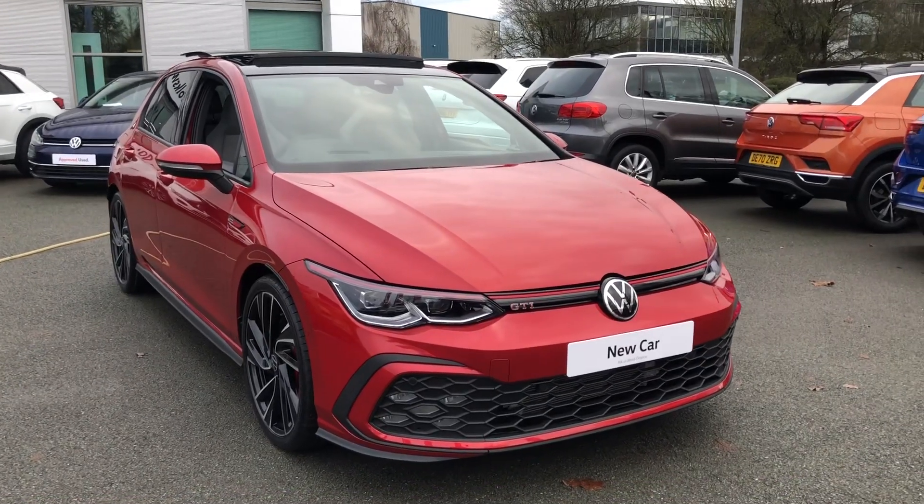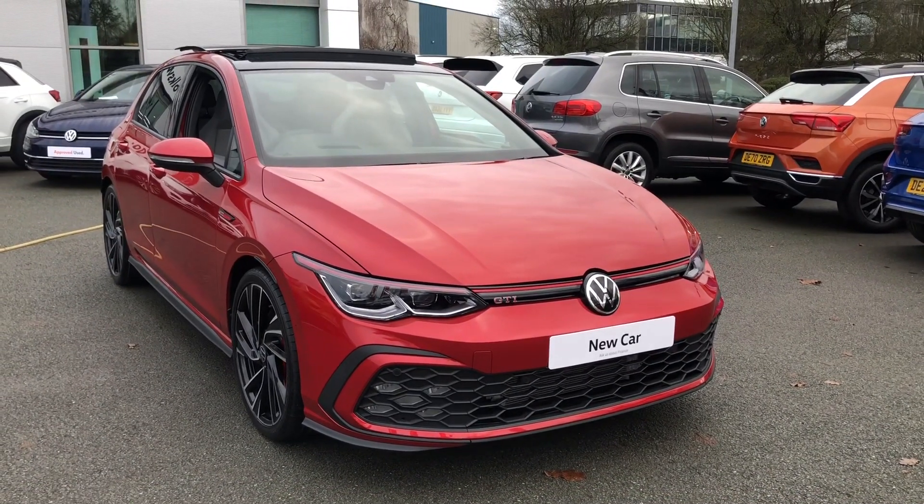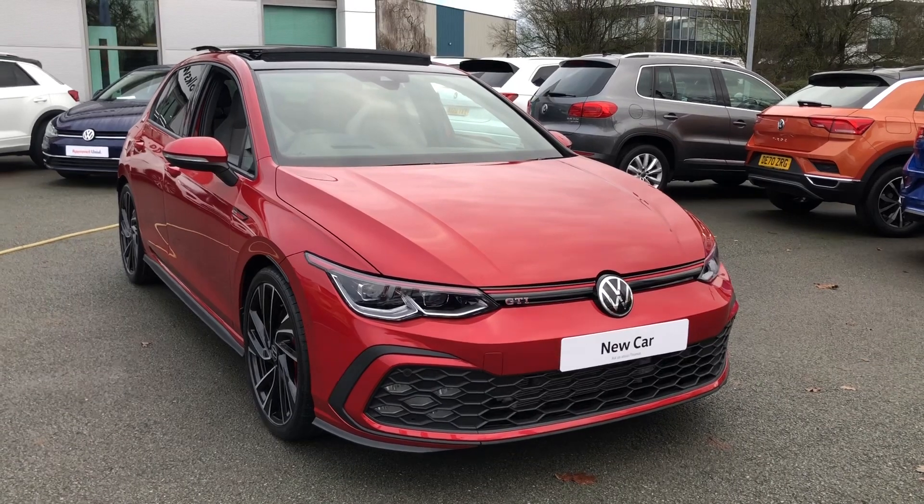Hello and welcome to Crew Volkswagen. My name's Lucy and today I'm going to take you around this absolutely stunning Golf Mark 8 GTI.